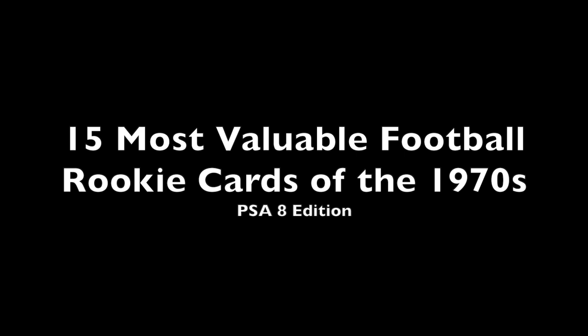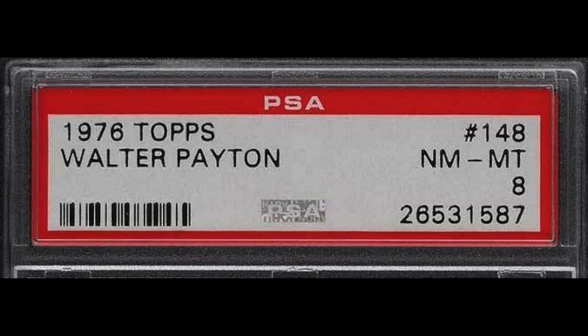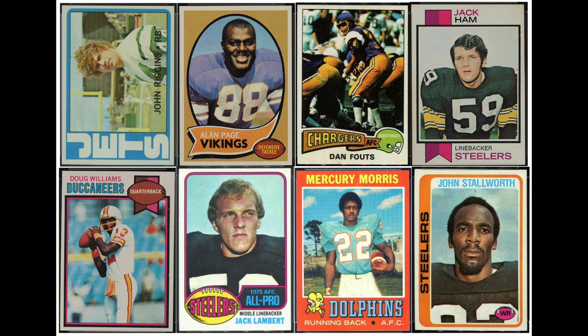There's a good battle for number one, as the top three spots are all very close. Top sets only, no oddball stuff, and using average recent sales in a PSA 8 to stay consistent. And real quick before we start, here are a couple honorable mentions — some big names here who couldn't crack the top 15.